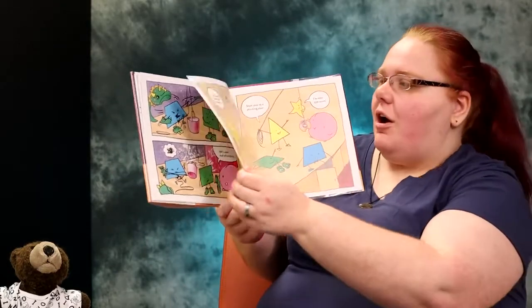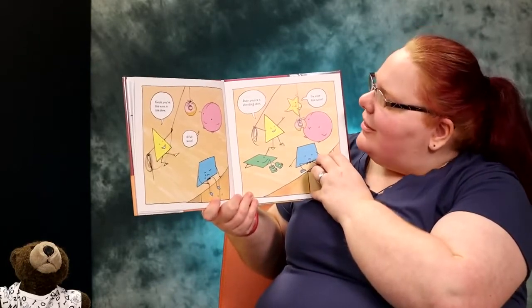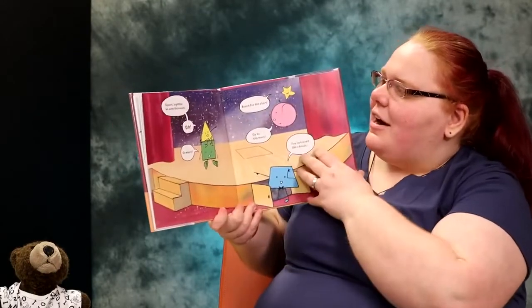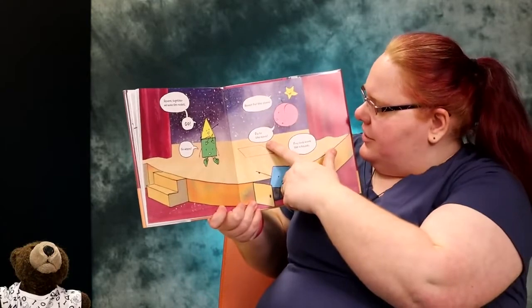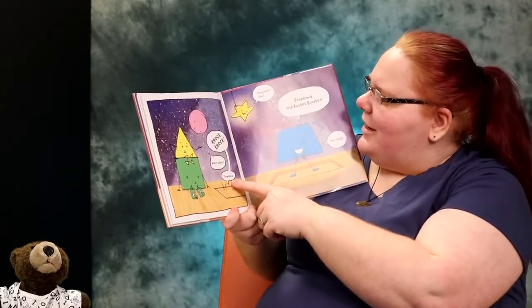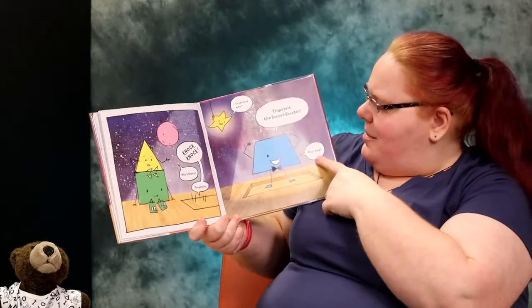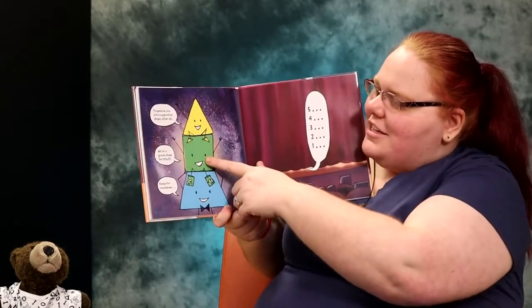The show must go on. Circle, you're the moon in the show. A full moon. Star, you're a shooting star. I'm over the moon. Square, together we make the rocket. Go. Go where? Reach for the stars. Fly to the moon. You look more like a house. Knock knock. Who's there? Trapezoid. Trapezoid who? Trapezoid the rocket booster. May I help? Trapezoid, you are a supportive shape after all. We're in great shape for liftoff.